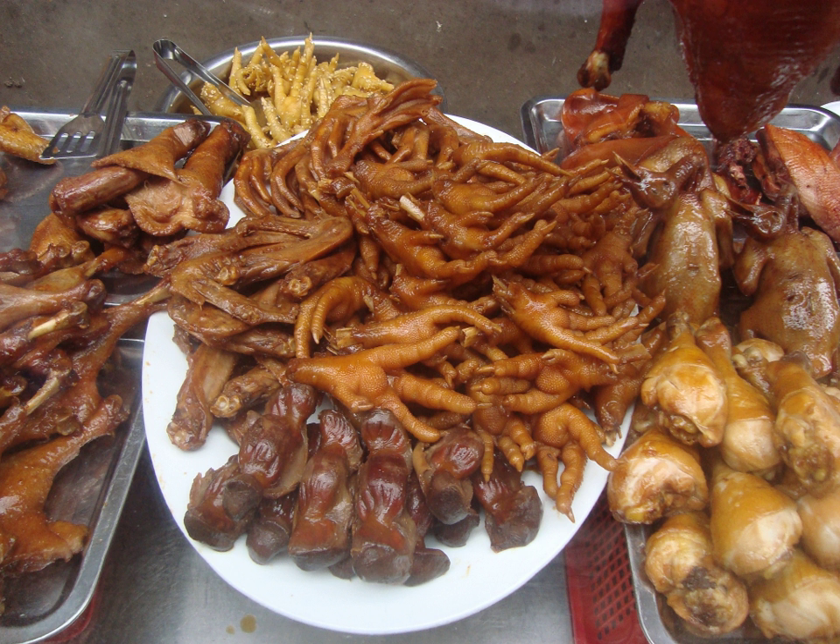After an outer layer of thin skin is removed, most of the edible tissue on the feet consists of skin and tendons, with no muscle. This gives the feet a distinct texture different from the rest of the chicken's meat. Being mostly skin, chicken feet are very gelatinous.